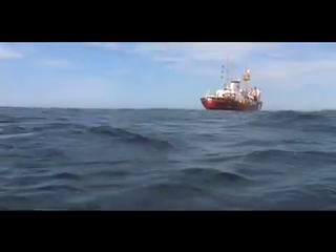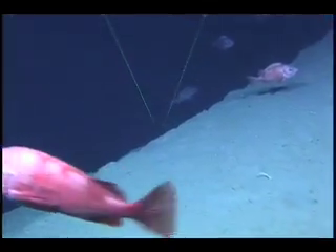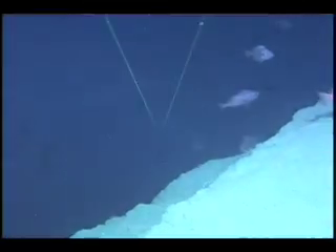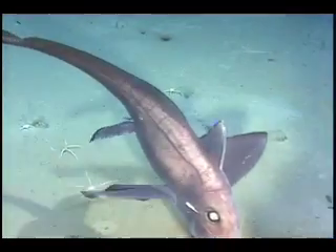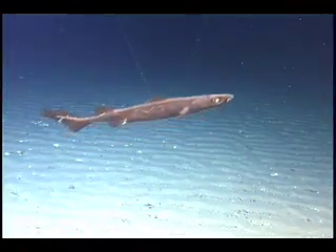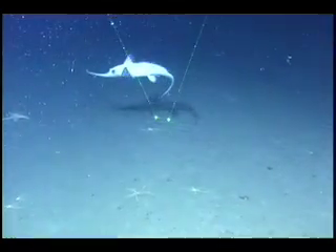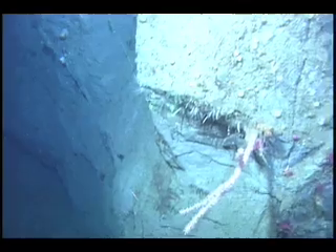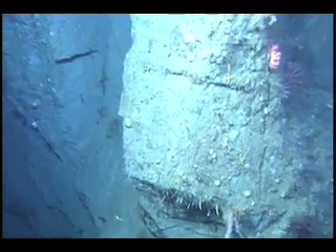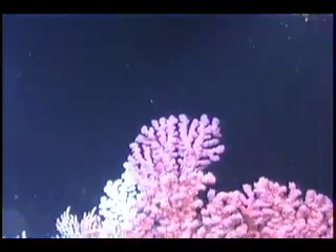Two-thirds of the surface of the earth is covered by the ocean, and 90% of that lies beyond the continental margins in depths greater than two kilometers. Living in these deep waters are animals that have adapted not only to the lack of sunlight and the cold temperatures, which rarely go above two degrees Celsius, but also to the pressure of the water, which can reach 1,000 kilograms per square centimeter. Yet in this seemingly inhospitable environment, there is a wealth of life, including a group of animals known as cold or deep water corals.